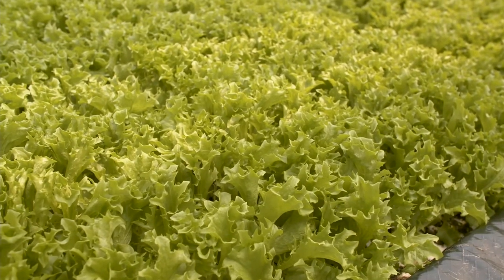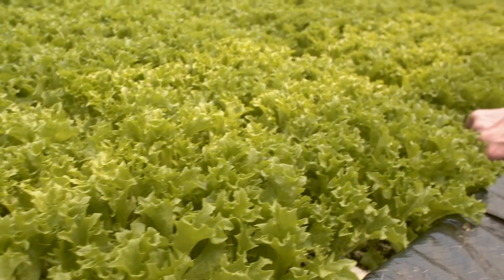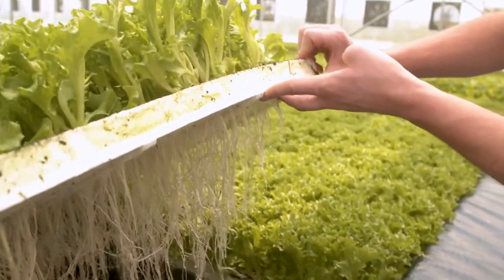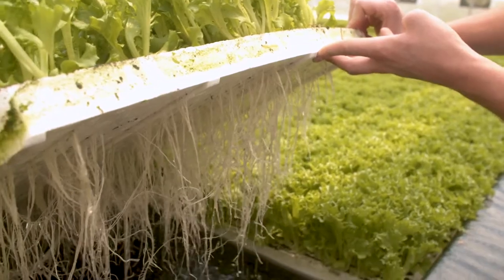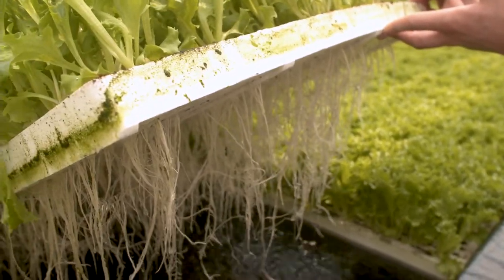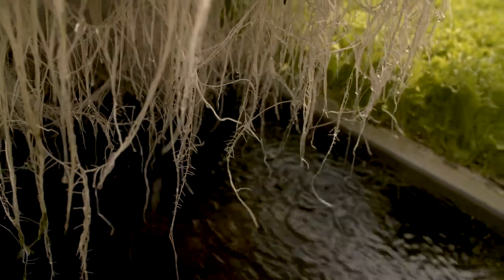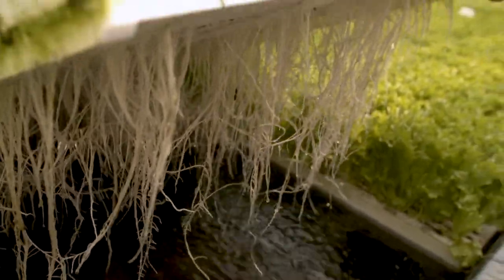This is some of our mature lettuce that's ready to be harvested. You can see this raft that we seeded earlier — it now has a full root system, and the roots hang directly in the water. The water has all the nutrients, the correct pH, and the right temperature that the plant needs to thrive and grow as quickly as possible.